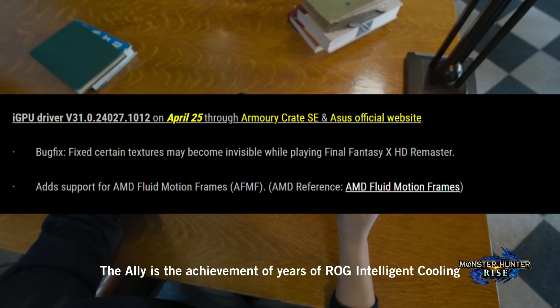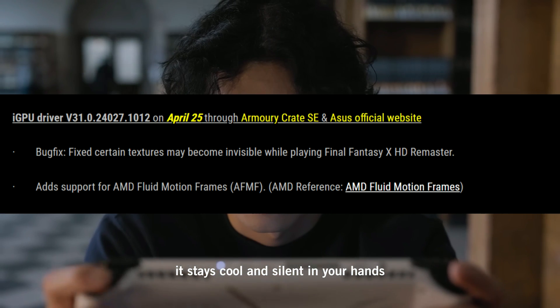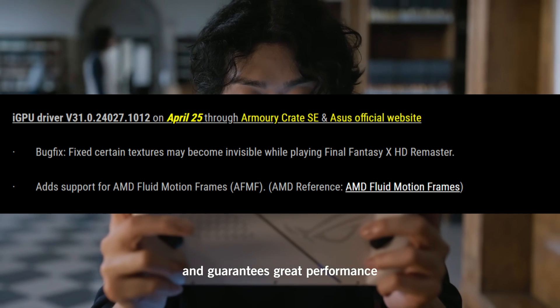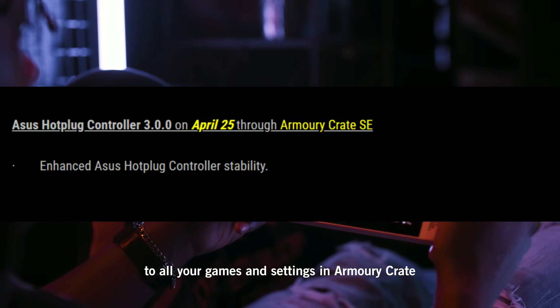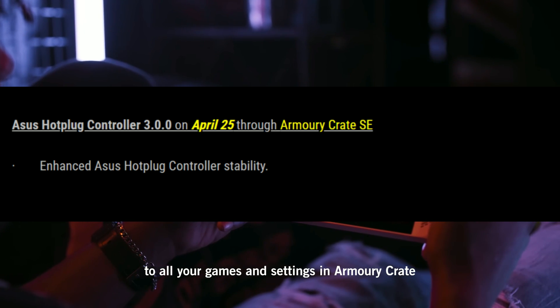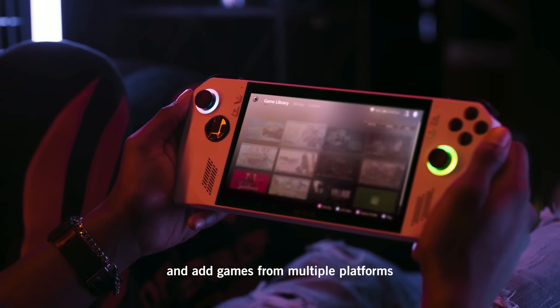With the iGPU driver update, it brings a bug fix where certain textures may become invisible while playing Final Fantasy X/X-2 HD Remastered. It also adds support for AFMF. Then we have a controller update — this also enhances the ASUS hot plug controller stability.